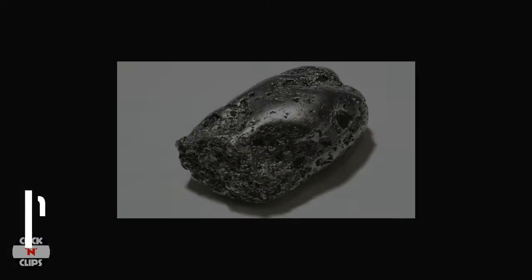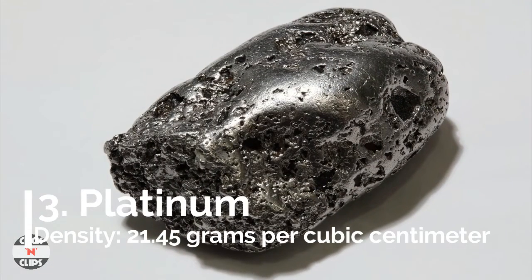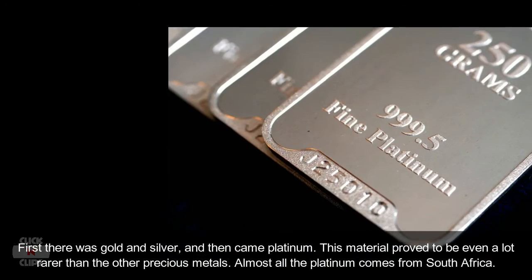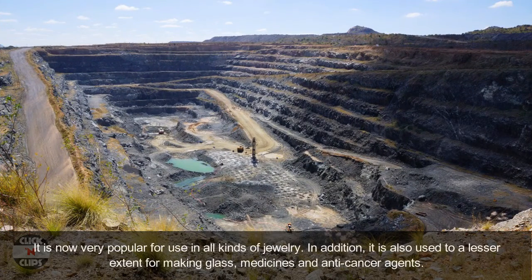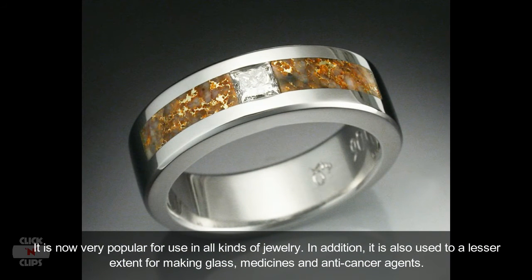Number 3: Platinum, density 21.45 grams per cubic centimeter. First there was gold and silver, and then came platinum. This material proved to be even rarer than the other precious metals. Almost all platinum comes from South Africa. It is now very popular for use in all kinds of jewelry, and is also used to a lesser extent in making glass, medicines, and anti-cancer agents.